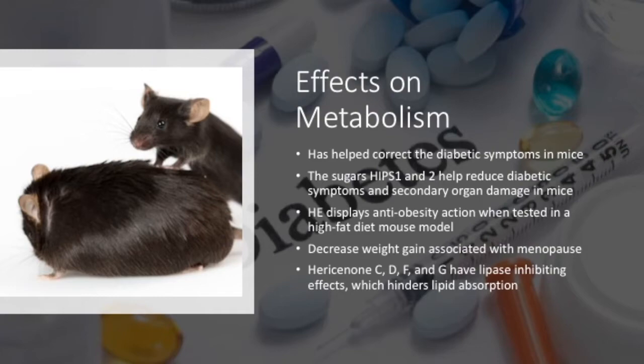Given the effects HE can have on the GI tract and inflammation, it makes sense to investigate the effects it can have on metabolism. One group gave fermented HE juice to diabetic rats, which helped correct the diabetic phenotype by improving insulin, glucose, and hemoglobin levels and decreasing inflammatory diabetes-associated signaling. In the same model of diabetes mellitus, researchers found HE polysaccharides HIPS1 and HIPS2 to decrease blood glucose levels and normalize many diabetic-associated enzyme levels. They also found HIPS1 and 2 to increase antioxidant status and protect the liver, pancreas, and kidney against diabetes-associated damage.